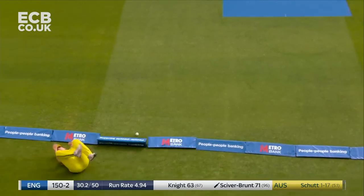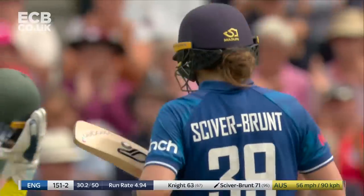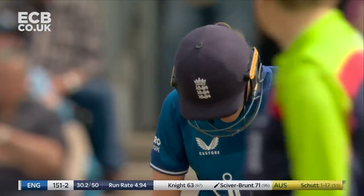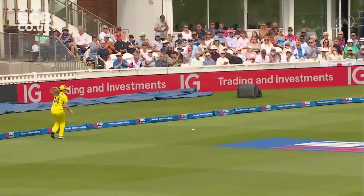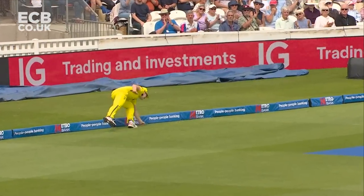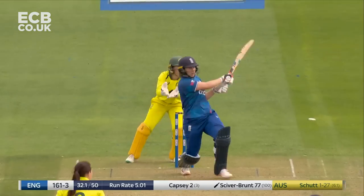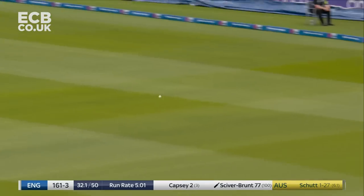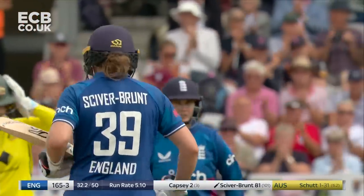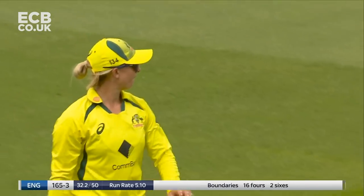Straight back down the ground. Has enough been done by Annabelle Sutherland to stop it going for four? I don't think so. And 150 comes up for England. She always wants to contribute for the team. It's been absolutely tagged by Nat Siverbrunt — you dare fall a little bit short and you're going to go the distance.